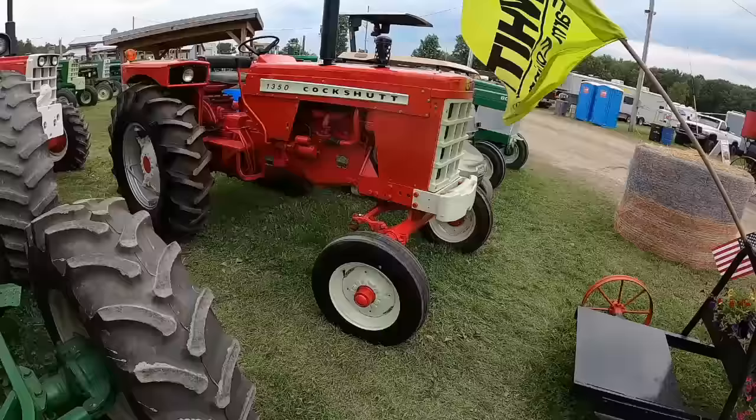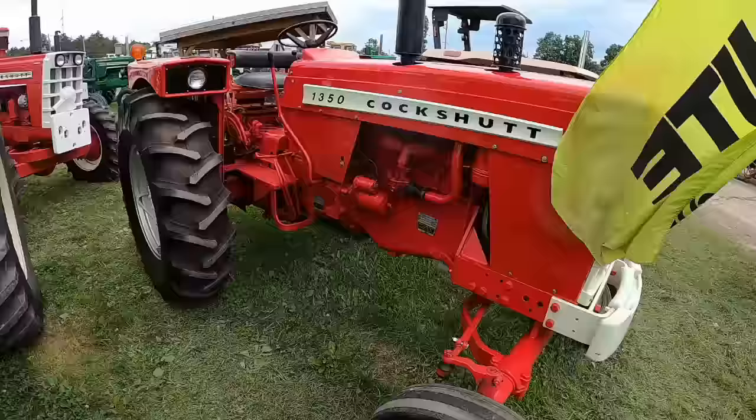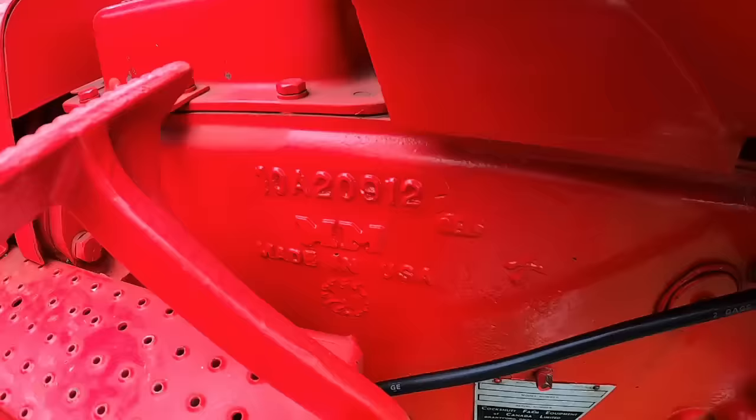1350 Cockshut — but this is actually a Minneapolis Moline. I'm not as up on that model, so I'll leave that in the air. But it's all Minneapolis Moline tractor with red paint. You can even see right here on a casting the 'MM' on the block.